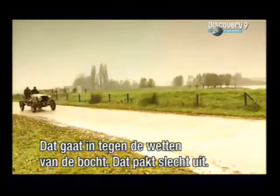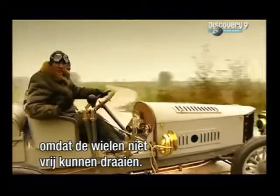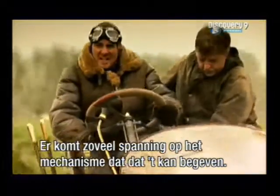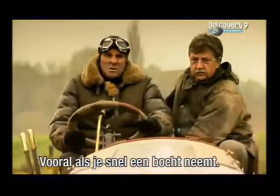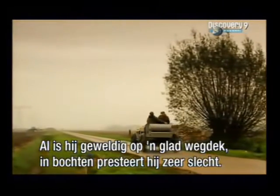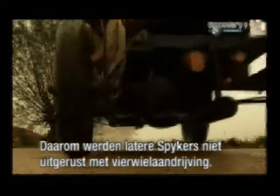This breaks all the laws of going round a bend, and the result is bad news. Tight cornering becomes really, really heavy, as the wheels can't do what they naturally want to. And so much strain is put on the drive system connecting the wheels that it tends to break — a lot, especially if you corner quickly. So despite being brilliant on slippery surfaces, 4x4s cornered appallingly. And that is largely why more cars from the Spyker onwards weren't built with four-wheel drive.